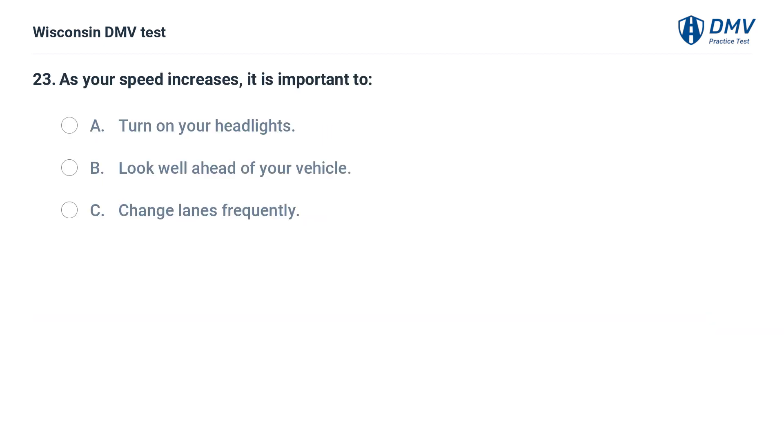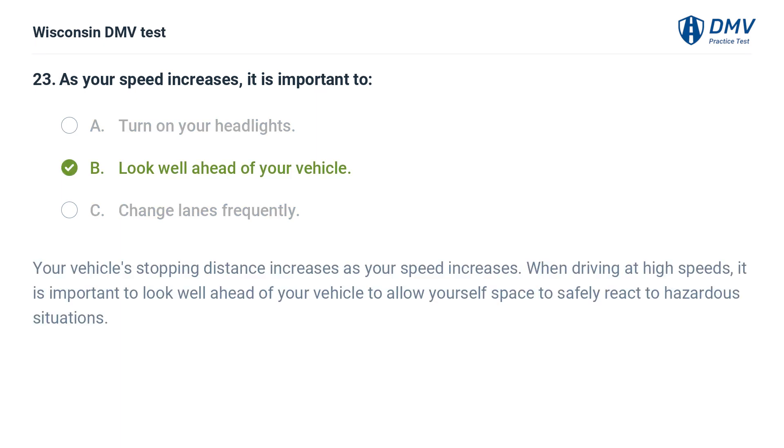As your speed increases, it is important to: A. turn on your headlights, B. look well ahead of your vehicle, C. change lanes frequently. The answer is B. Your vehicle's stopping distance increases as your speed increases. When driving at high speeds, it is important to look well ahead of your vehicle to allow yourself space to safely react to hazardous situations.